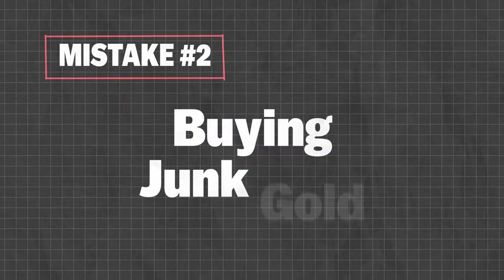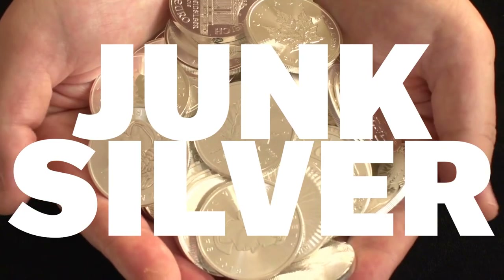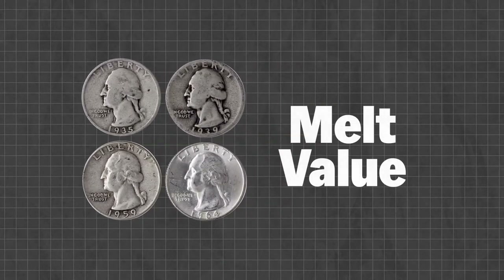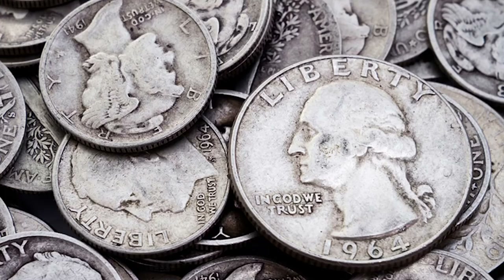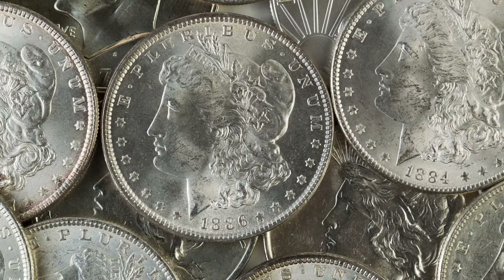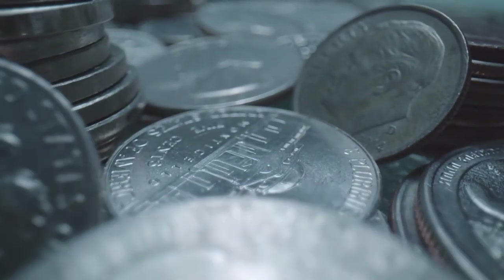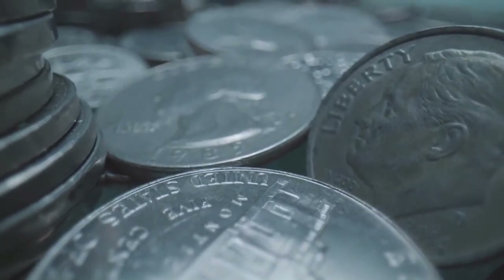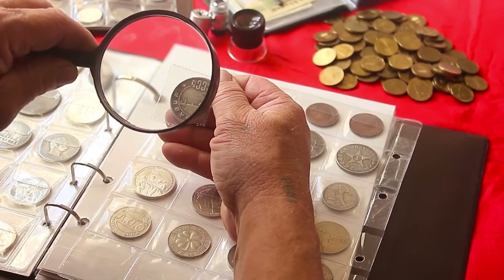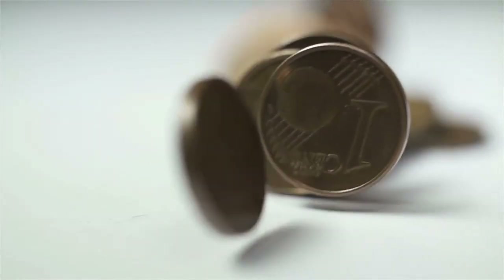Mistake number two: buying junk gold. In the world of bullion, there is a very common product known as junk silver — typically any silver coin with no value other than the metal it contains, usually called melt value. The most common junk silver coins include well-circulated pre-1965 U.S. quarters, dimes, half dollars, and dollars, as well as any other U.S. or foreign silver coin with no collectible value. While junk silver coins sell at lower retail premiums over spot prices, bullion dealers will typically only buy them back from you at a discount under spot prices.